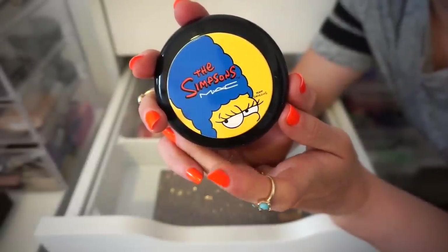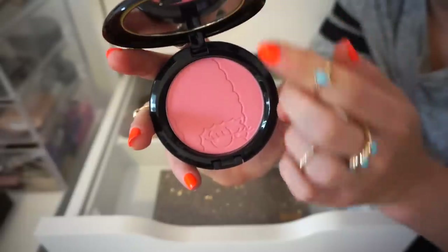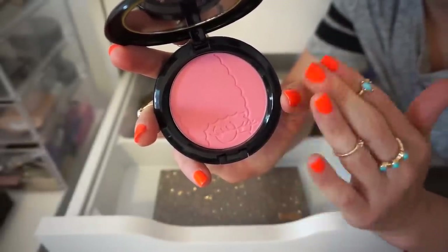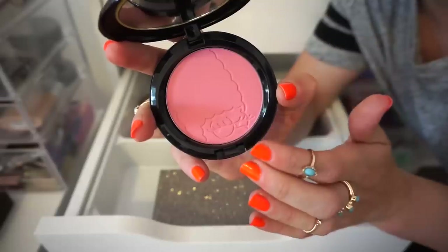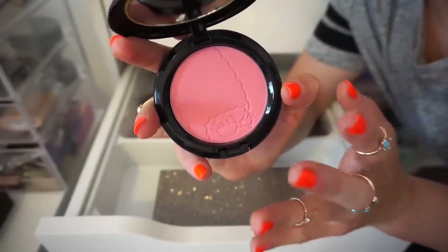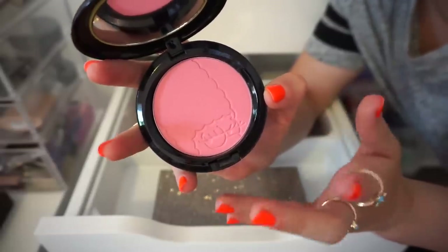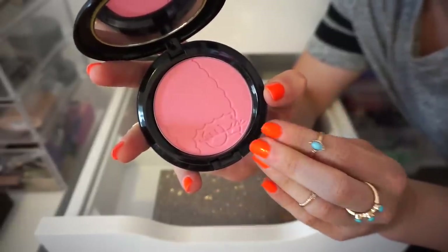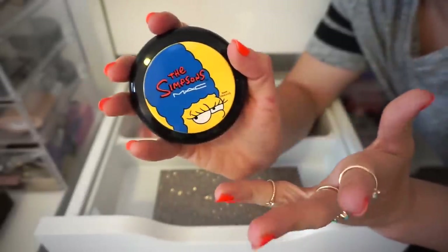The next blush I have here is from MAC — this was in collaboration with The Simpsons. It's in the shade Pink Sprinkles. My brothers, my sister, and I used to always watch The Simpsons 24/7 — my brother has literally all the seasons — so it definitely holds a very special place in my heart. But I think I'm ready to move on and part with this. I will always have that memory. I don't feel like I need to have this to have that memory. So I think I'm going to say goodbye. It's a really hard one for me, but it's time.